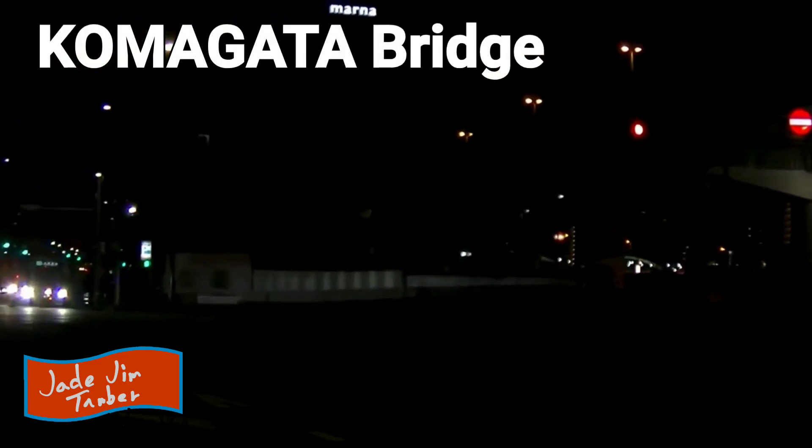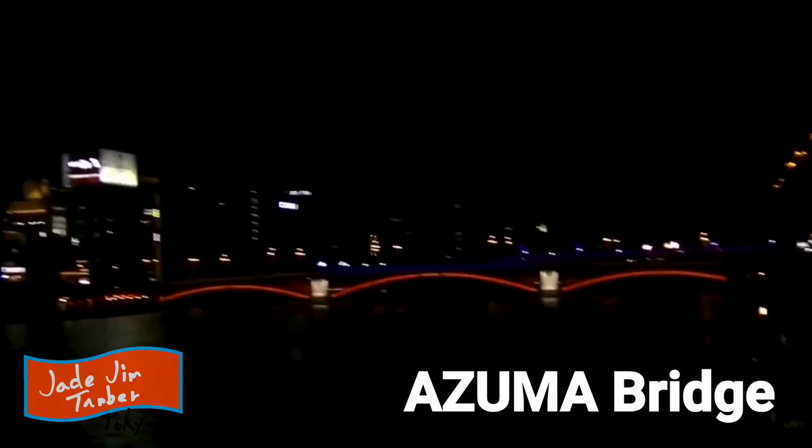This is Kamisori Bridge, I believe, and the one you just saw over there is Azuma Bridge. This river is the Sumida River.